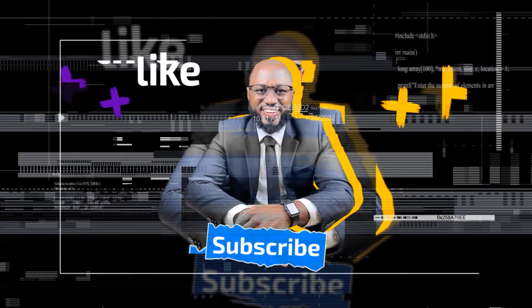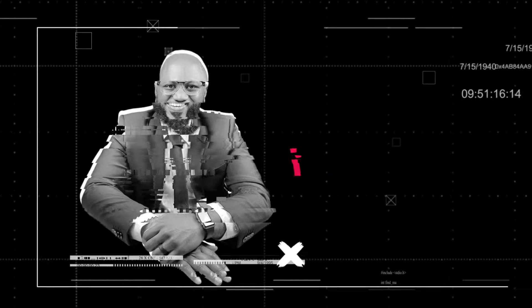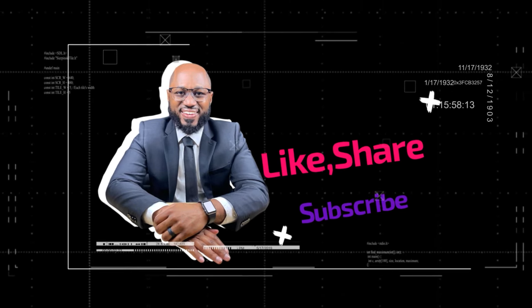Please take a moment to hit the subscribe and like buttons. Is there anything you feel I missed in the iPhone versus Huawei comparison? Let me know in the comments below. Stay safe, and see you in the next video.